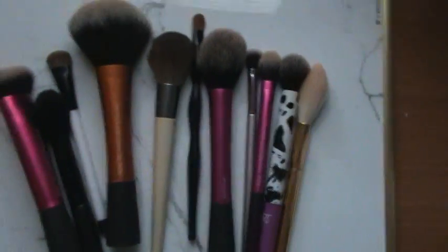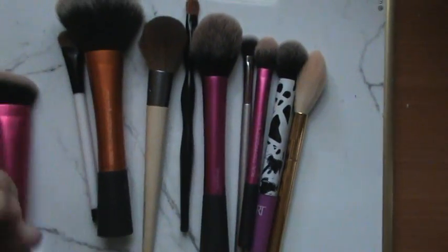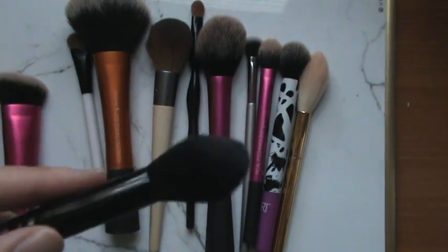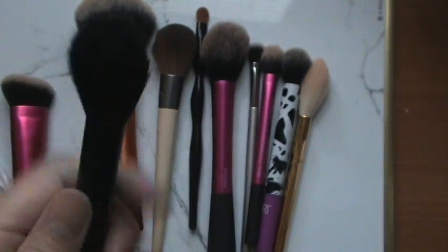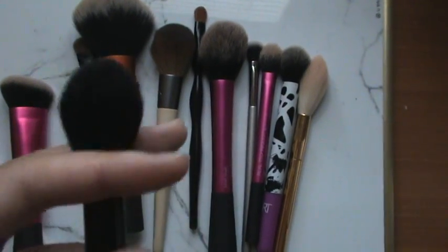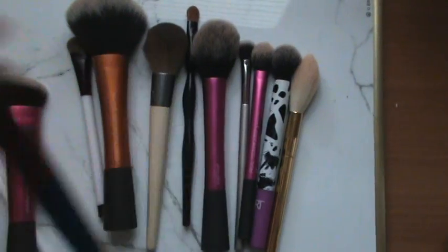Now, if I'm going to be setting the areas under my eye or in my nose crease, I'll use this one by e.l.f. It's actually their highlighting brush, but I use it under my eye because it has that nice dome shape that fits well. It's probably about a dollar or two — really cheap and affordable.